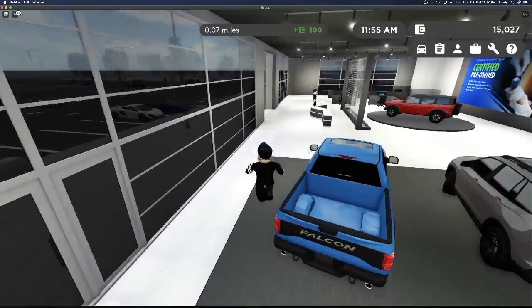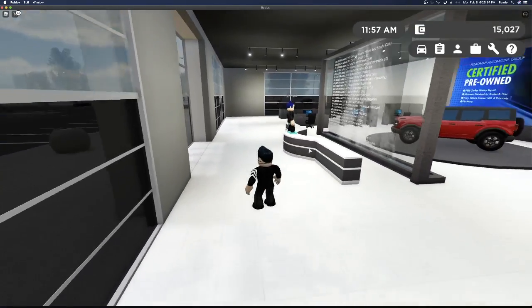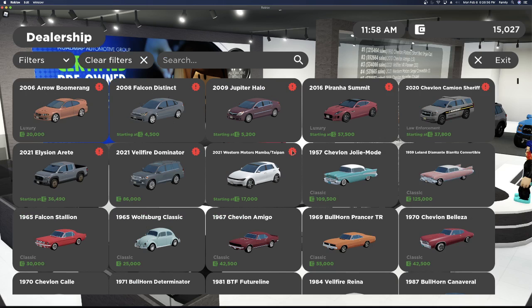So today there's been a brand new update. In this update they added new cars and they redone the McDonald's. Let's go check out the new cars.